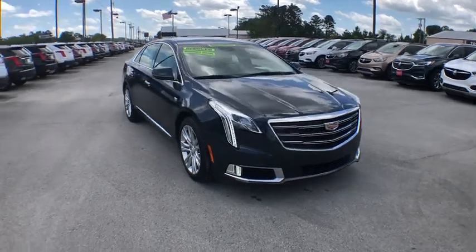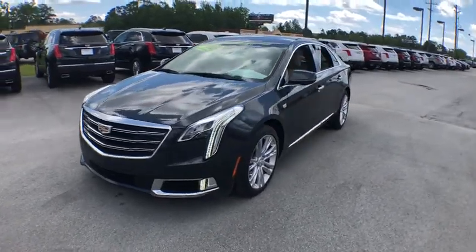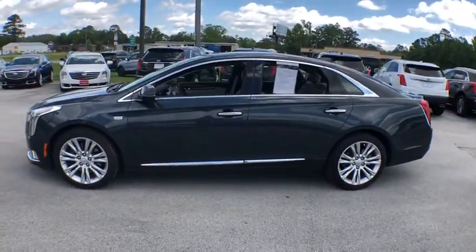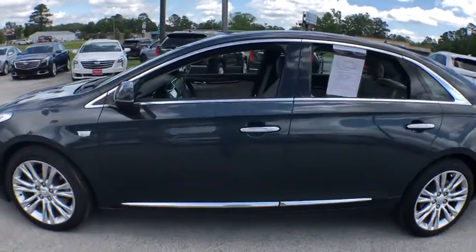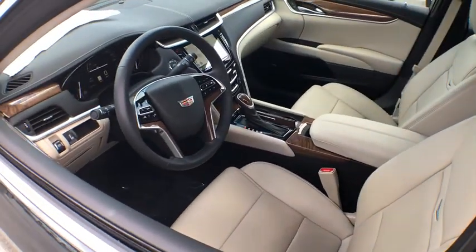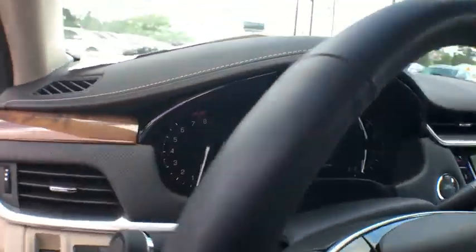2019 Cadillac XTS. The Cadillac XTS will have every kind of feature you can think of. It comes with a spacious, high-tech cabin and is packed with lots of safety features. It is a full-size luxury cruiser — a pleasant ride for any Caddy owner. Here are some of this vehicle's great options.